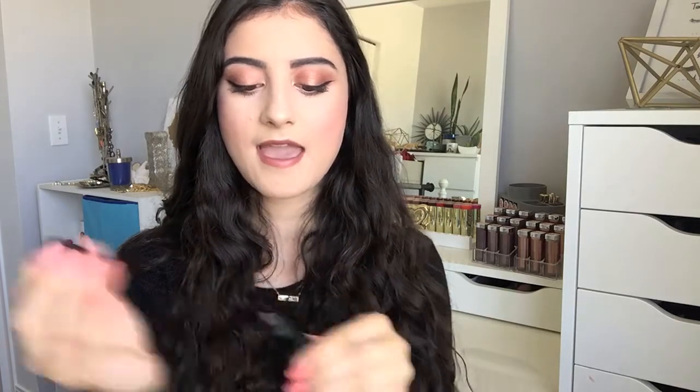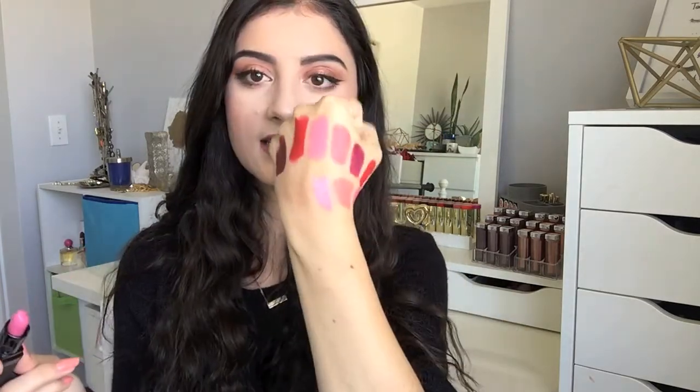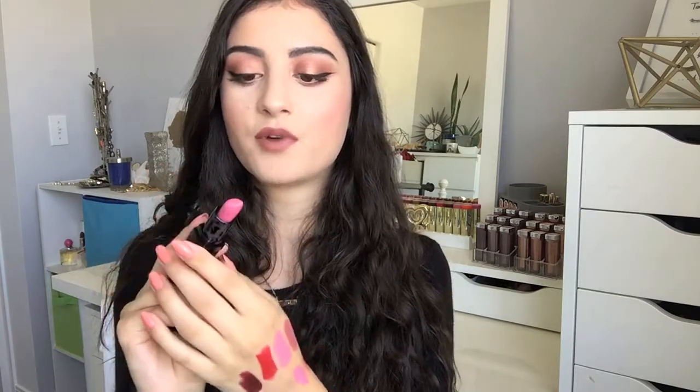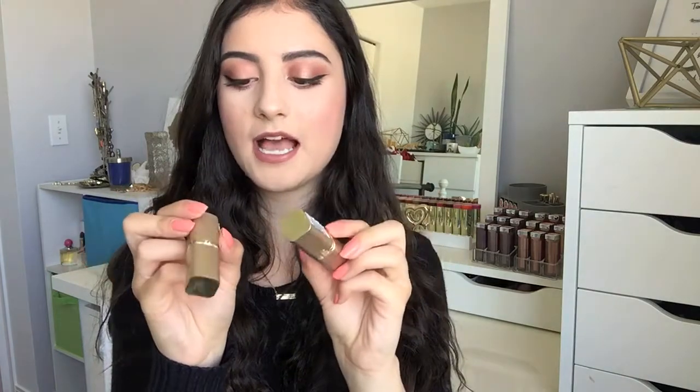I have one lipstick from NYX in shade 640 — it's just a nice pinky shade. It's not the best but it's not bad either. I also have one shade from the brand Unique in shade Ritzy. I didn't really like it but I keep it for reference. It's one of those frosted lipsticks with gold flakes in it, which I don't tend to wear. The formula didn't apply very evenly, but I do like the packaging.